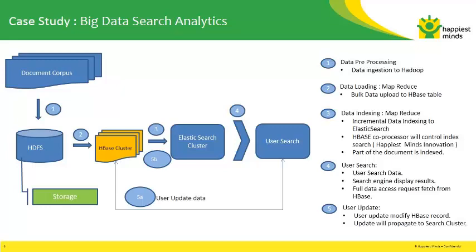HBase covers write performance, read performance, random reads, sequential scans, aggregates, and consistency. Elasticsearch was opted because of its distributed real-time search and high availability. With Elasticsearch, it is easy to scale for a large number of queries and documents. Elasticsearch also has a great mechanism for pushing out updates between servers.